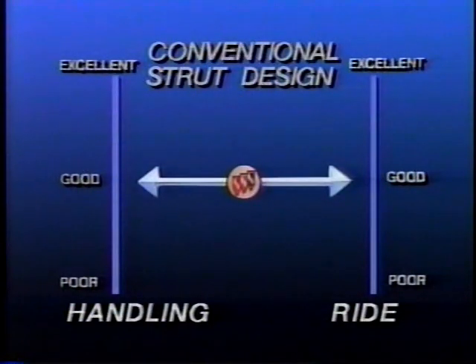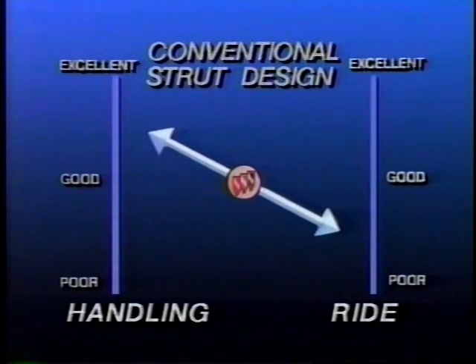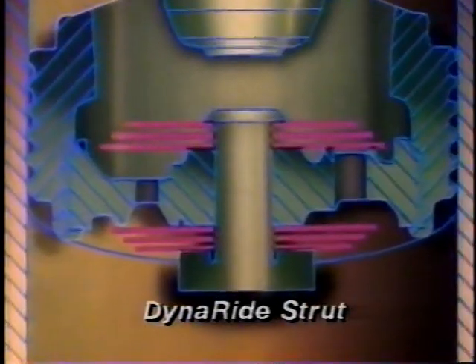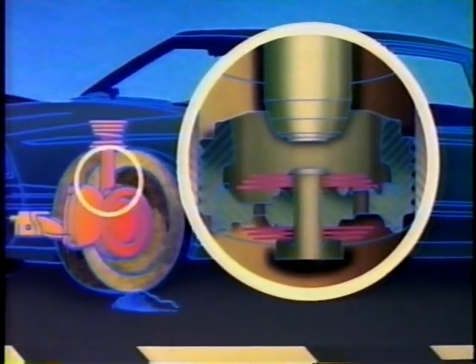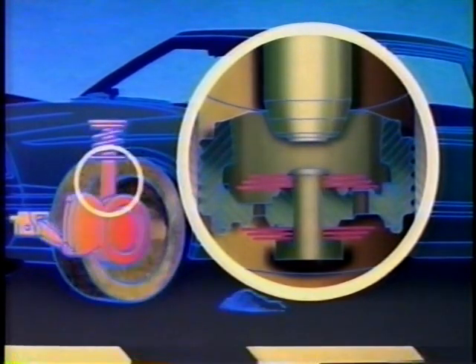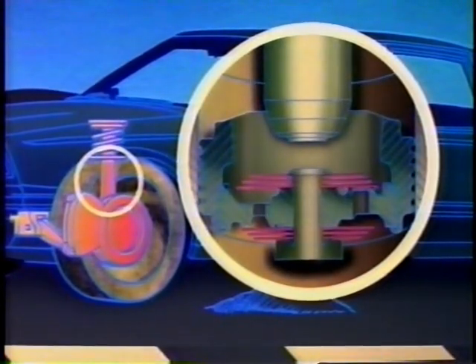Traditional struts can be tuned only one way — for a smooth ride or for firm handling in the European tradition. The DynaRide struts operate altogether differently. Instead of having a one-way check valve like traditional struts, DynaRide struts have pyramid-shaped stacks of flexible discs. When the wheel hits a bump, the damping oil in the strut actually bends the discs, absorbing the road shock. When the strut rebounds, the damping oil returns through a second set of discs. On bigger or more severe bumps, more and more discs come into play, and the actual stiffness of the suspension increases.